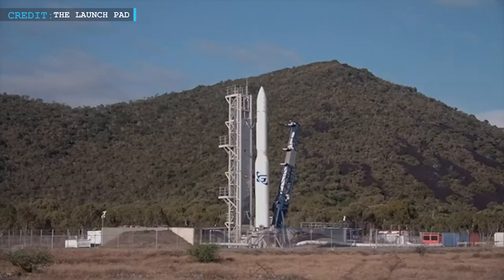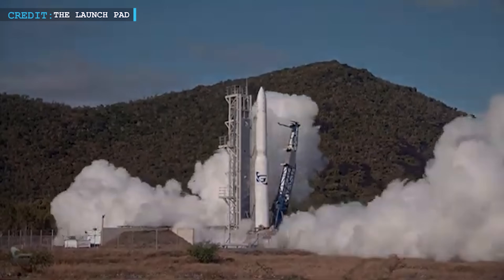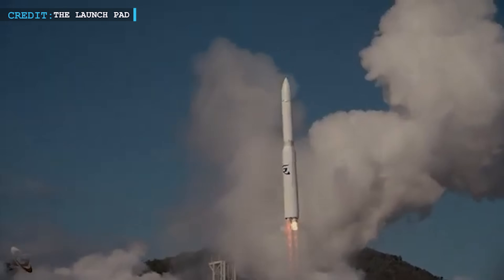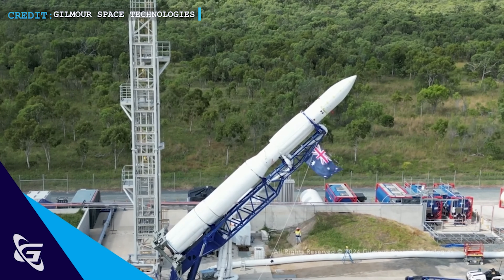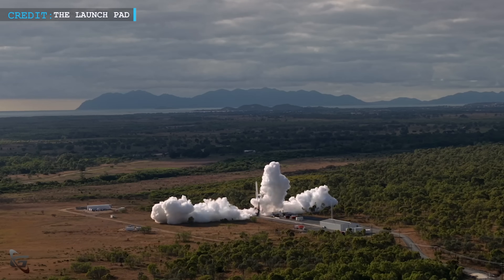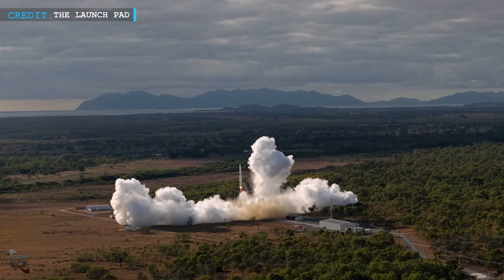In other news, on Wednesday morning in the small town of Bowen, Queensland, Australia, history was about to be made. A 23-meter-tall rocket named Aris stood on the launch pad — designed, built, and ready to be the first Australian-made rocket to reach orbit from home soil. For Gilmore Space Technologies, this was their moonshot. After months of delays in May and earlier this month due to technical glitches and unpredictable weather, the countdown was finally ticking. The engines ignited — all four hybrid-propelled engines roared to life, lifting Aris off the pad. For a few seconds it seemed like a dream was becoming real. The rocket cleared the tower, hovered in the air, and then something went wrong. In a flash, the rocket veered off its path and vanished from sight.